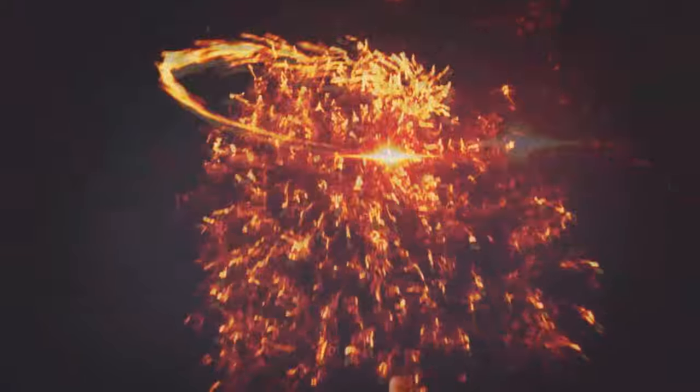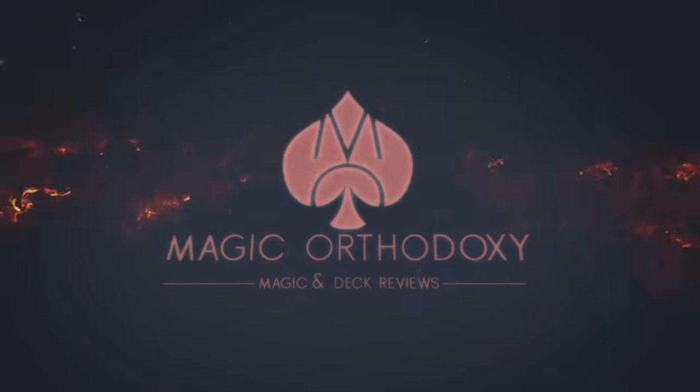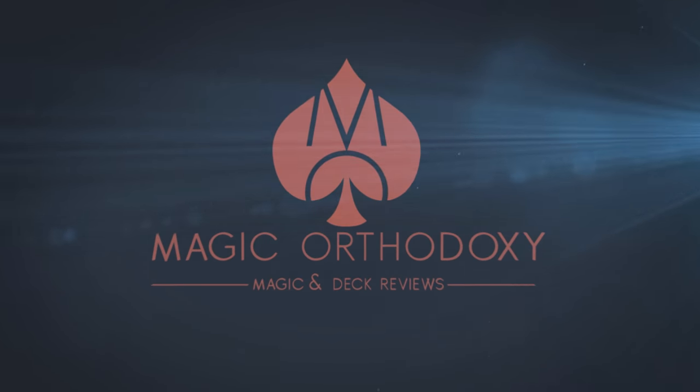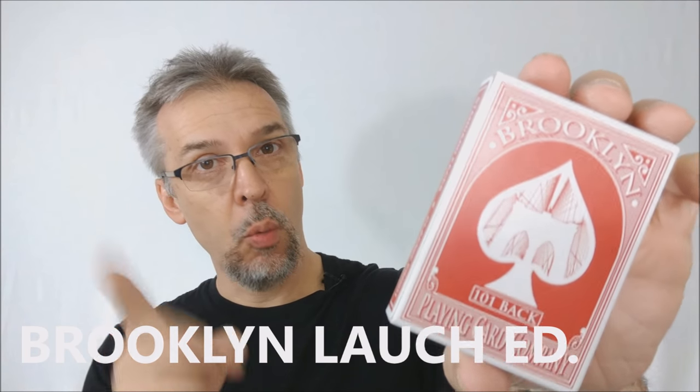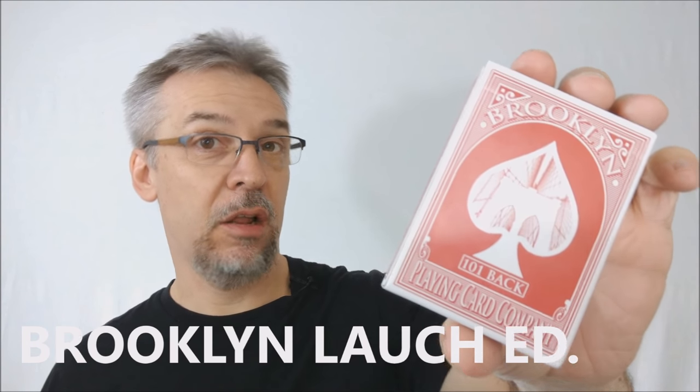Hey everybody, welcome back to Magic Orthodoxy. My name is David and this is a deck review. Today we're going to look at the Red Brooklyn 101 Back from Jeffrey Kellogg.